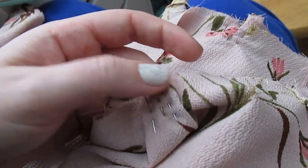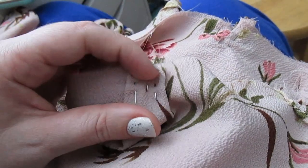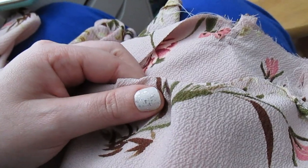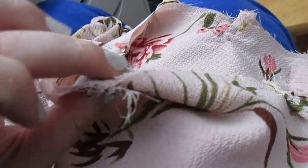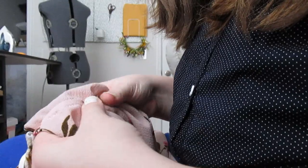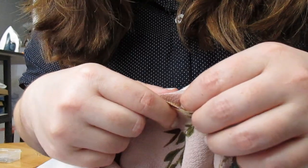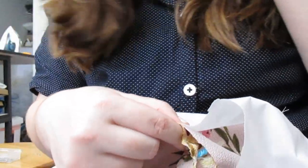I'll sew and then serge the edge for a nice finish, and then I'll fold down the seam allowance to the lower sleeve to make the casing for the elastic. After the sleeves were assembled I pinned and sewed them onto the bodice so we could move on to the skirt.